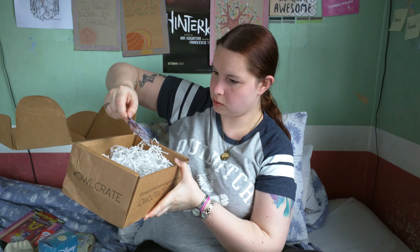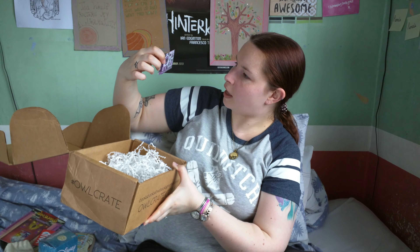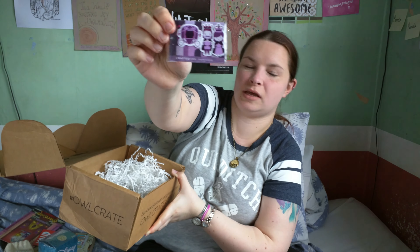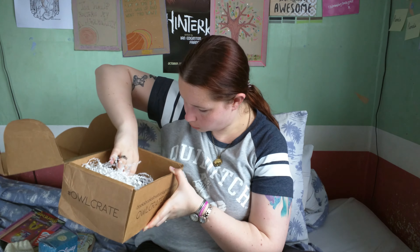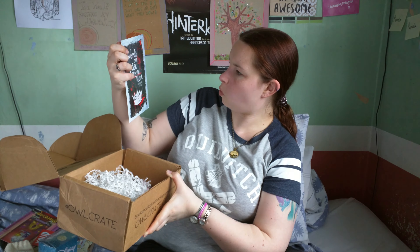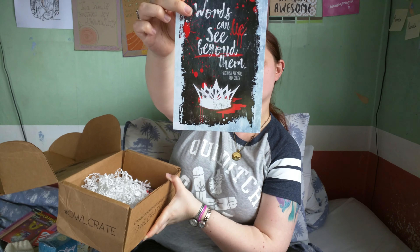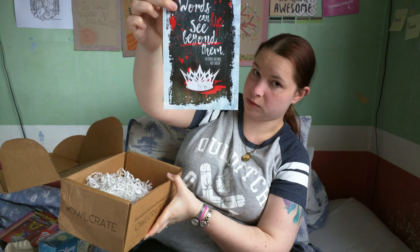There's also a little set of magnetic bookmarks by Crafted Van which feature a king and queen and a pumpkin style carriage. Hopefully you can see those — they're in purple and grey, which is great for me because they happen to be some of my favourite colours. And then there's a print that has a quote from The Red Queen by Victoria Aveyard on it: 'words can lie, see beyond them.' This is probably the print that's mentioned on most people's custom form stickers that come on the boxes.